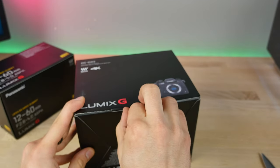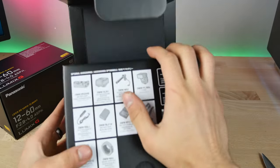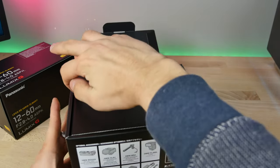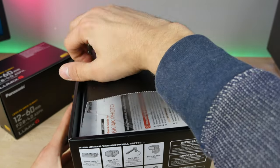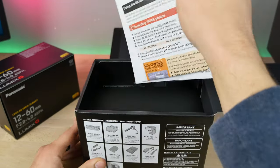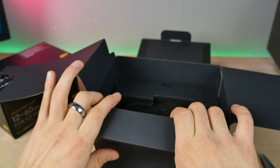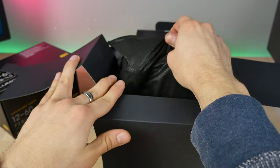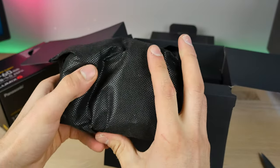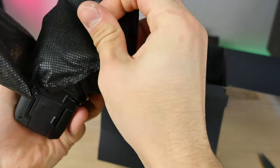My current GH4 was the out-of-country version, which was a little cheaper, but this GH5 I got in the USA. They do seem to be cheaper if you buy them overseas. And here it is out of the box — it feels a little bigger. I believe it's about 15% bigger than the GH4.